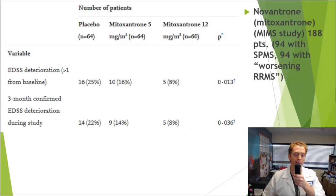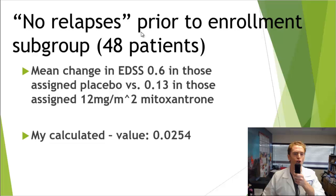Since this included both relapsing and progressive MS, they did a subgroup of those who had no relapses prior to enrollment — only 48 of the 188 patients. Looking at just these 48 individuals, the mean change in EDSS was 0.6 in those who received placebo versus 0.13 in those who got the higher dose of mitoxantrone — a p-value of approximately 0.025, though I'm not a statistician, so take my p-values with a grain of salt.